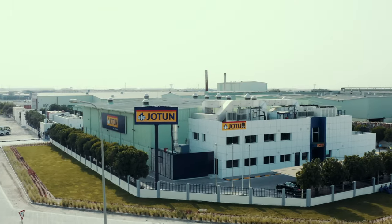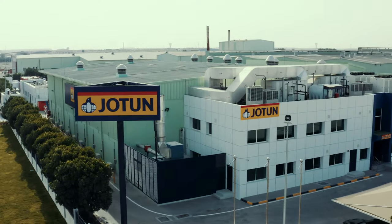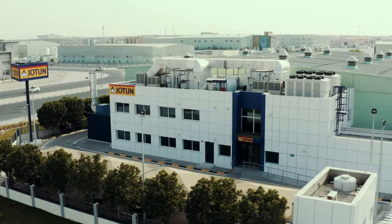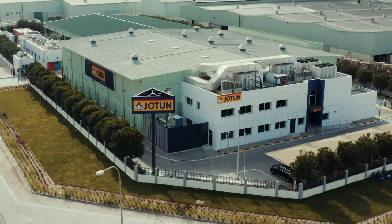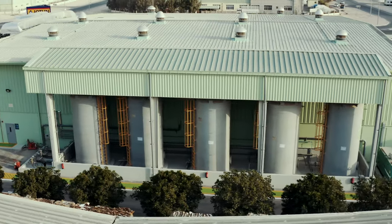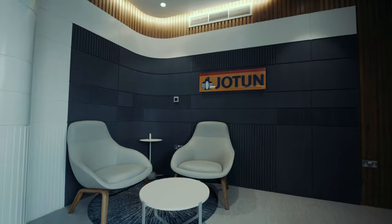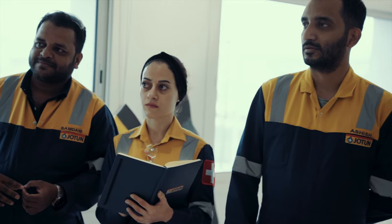In a world that is constantly changing and enabling all of us to rethink the way we work at every step, Jotun is a truly global player. As we expand our base in Doha with the inauguration of this new facility, we look forward to not only lending our unparalleled expertise, but as one of the world's largest paint companies, are eager to combine creativity and innovation.